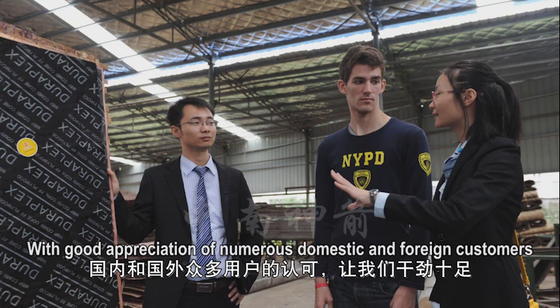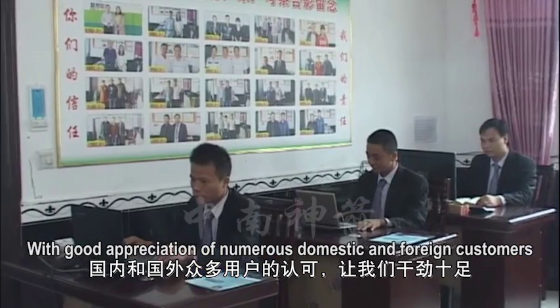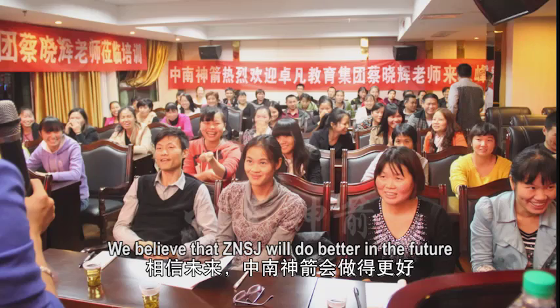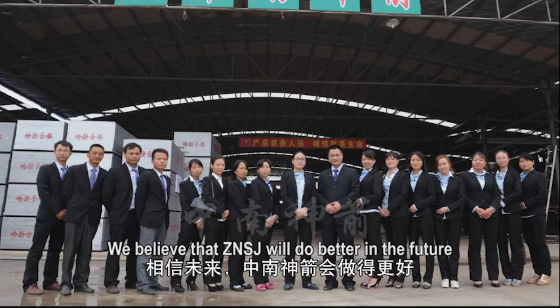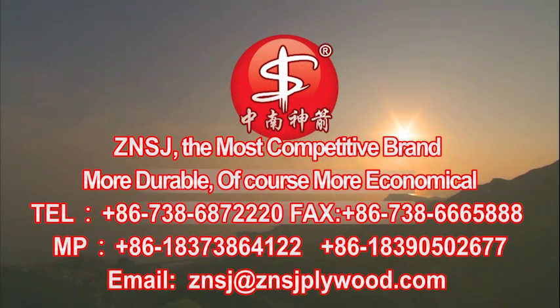With the appreciation of numerous domestic and foreign customers, they work with tremendous vigor. Zhongnan Shenzhen — the most competitive brand. More durable, of course more economical.